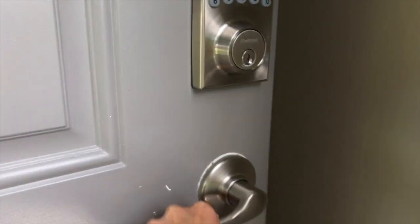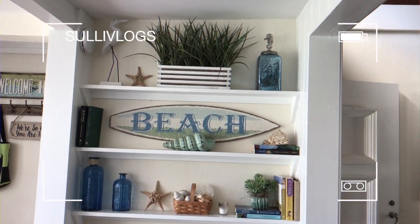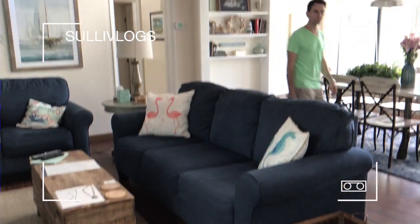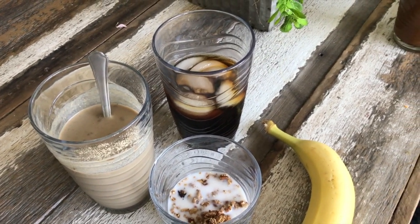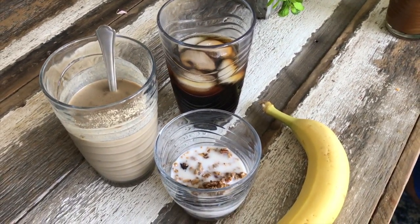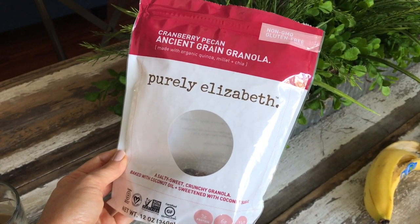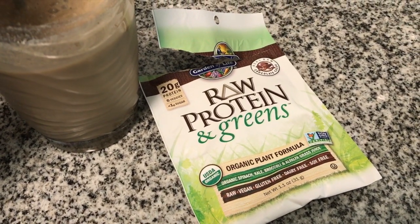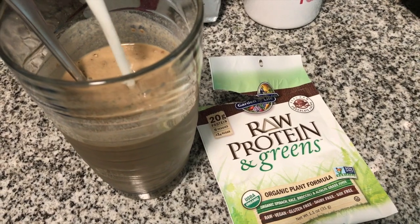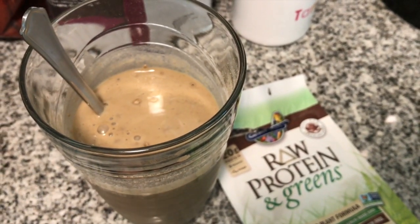The nice thing about staying in a beach house is that you have access to a kitchen, so it made it really easy to cook at home. It was an Airbnb rental. Starting with breakfast, I had iced coffee every morning because it was hot, and I also had a banana for some fruit. Then I made granola using the Purely Elizabeth cranberry pecan granola — my favorite gluten-free granola. I also had raw protein and greens mixed with almond milk, which is a great way to get in some greens and probiotics while traveling.